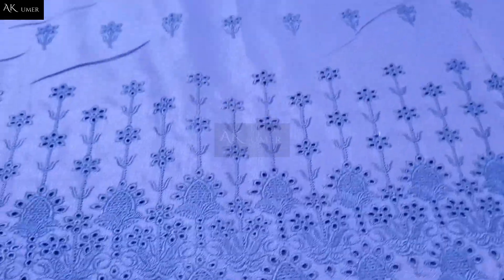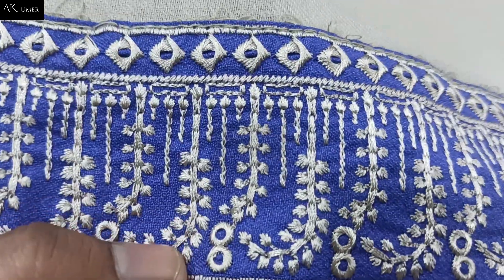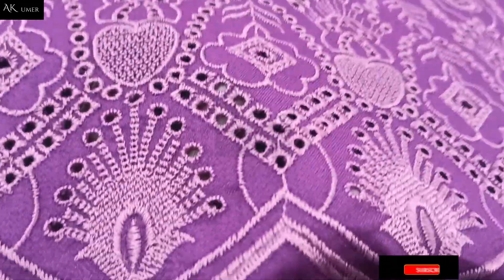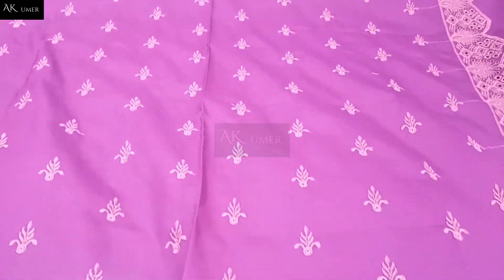1.3 meter fully chicken kari embroidered back side — close. This is very thick embroidered with side border that will be adjusted accordingly. Also sleeves — you can check the sleeves, fully embroidered. Shawl also in contrast, this 4 side border. From this winter dress design 2022 in Pakistan, fully chicken kari embroidered front, fully back, and fully chicken kari embroidered articles. This is the back side, fully chicken kari embroidered.